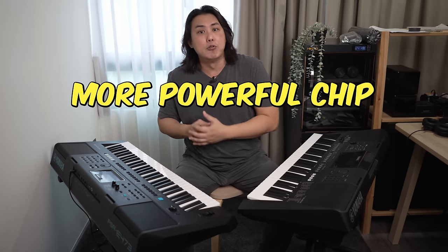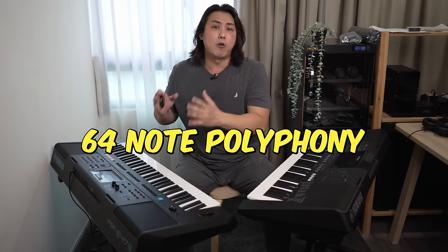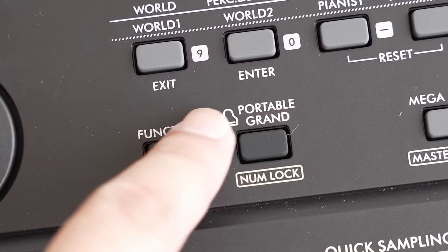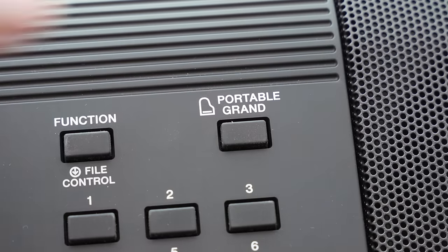The new PSR-E473 receives a significant upgrade with not just more sounds but also a more powerful sound chip. The 62 additional new sounds contain 14 of the more expressive super articulation light voices. Polyphony has also been bumped up to 64 notes versus the paltry 48-note polyphony on the E463. The biggest upgrade among the 820 sounds is the default concert grand piano, which is similar to the sample found in Yamaha's flagship Ranger keyboards. Have a listen to how much more detailed and resonant the new piano sample sounds versus the one on the E463.